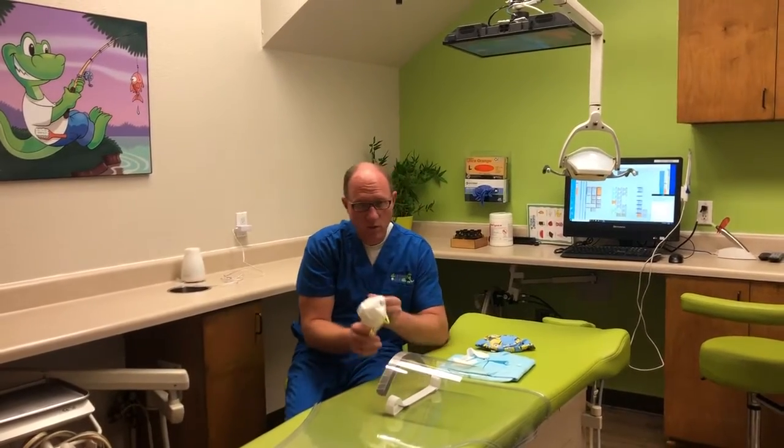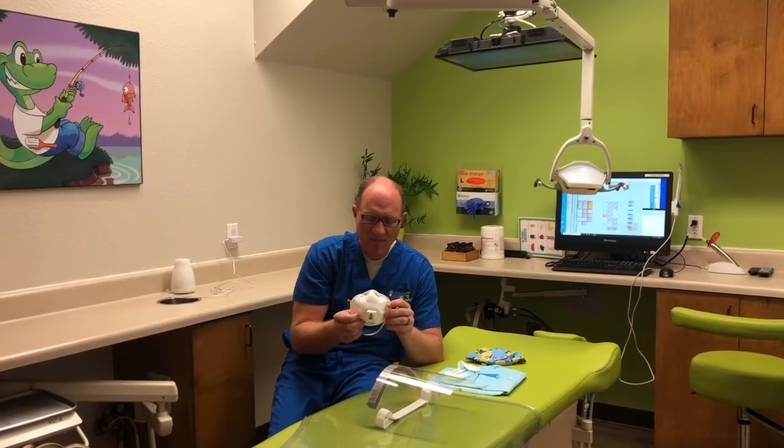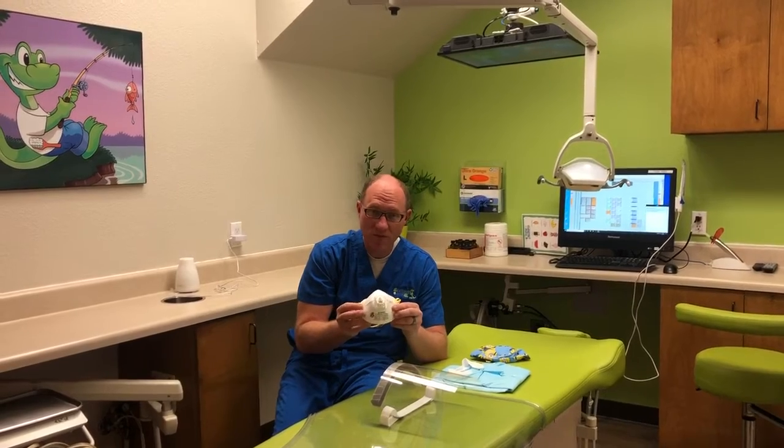The first and most essential PPE is of course the mask. This is the one that has to be worn during aerosol procedures. We have N95 masks available in the office and they should be used once for the entire day.